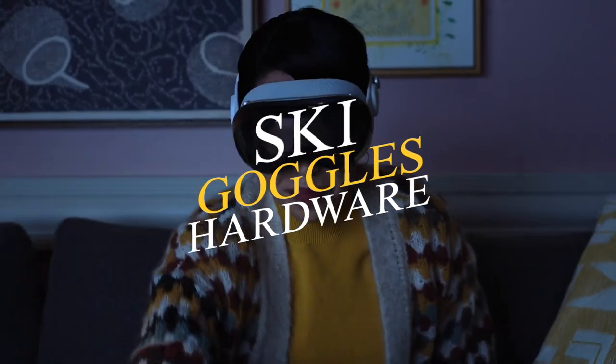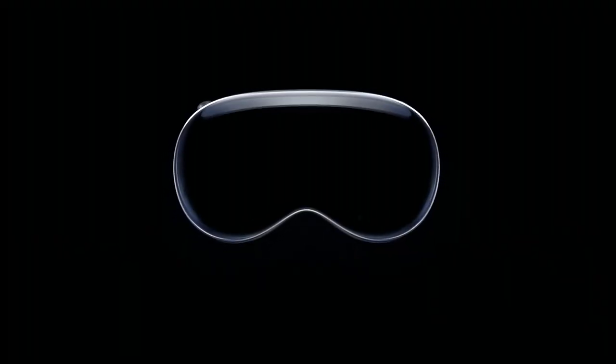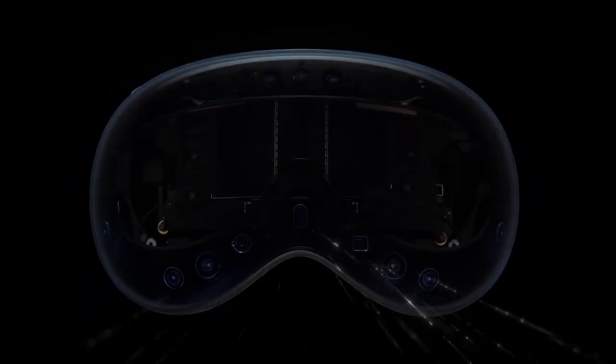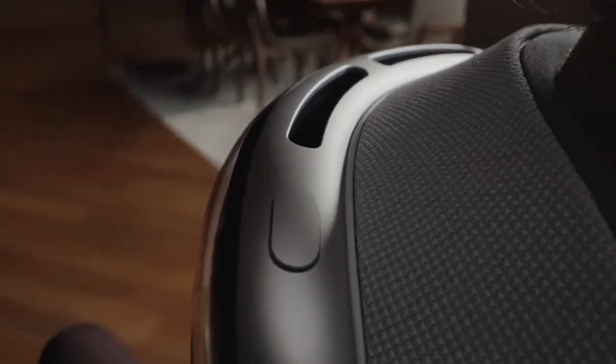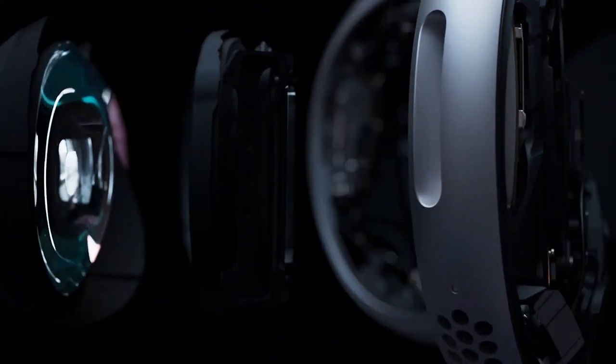The new Vision Pro augmented reality headgear looks like a trendy pair of ski goggles. That's not necessarily a negative thing because it captures Apple's basic design philosophy in a sleek amalgamation of glass and metal. A perfect fit is achieved thanks to the aluminum alloy chassis' modular components and the curved glass display. A padded textile cushion encasing the goggles is available in various sizes to further improve comfort and immersion. Micro-OLED displays the size of postage stamps are packed with 23 million pixels, which Apple claims is more than a 4K TV for each eye.